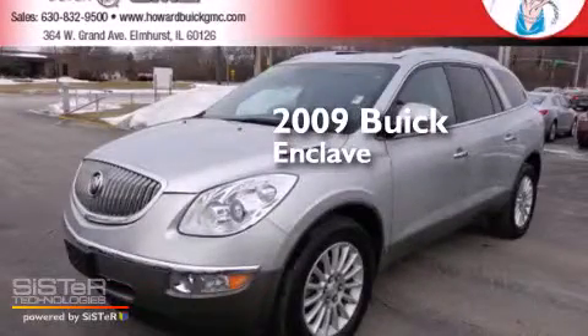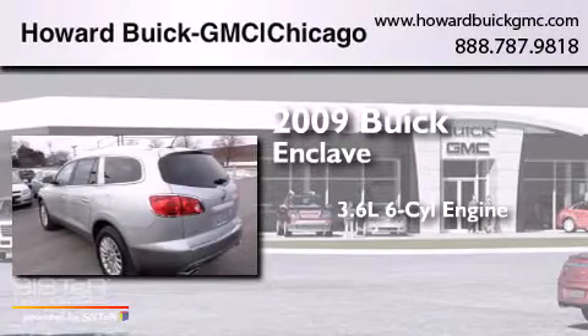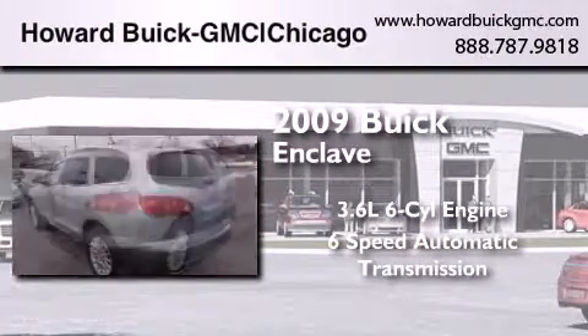This is a 2009 Buick Enclave. It has a 3.6-liter six-cylinder engine and a six-speed automatic transmission.